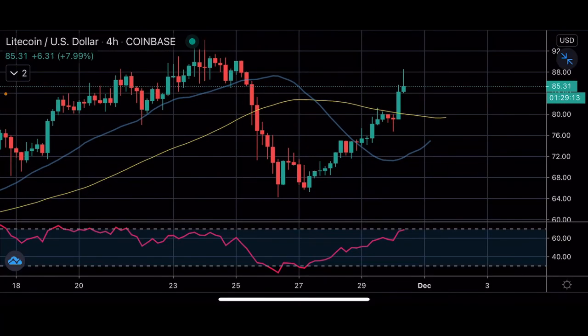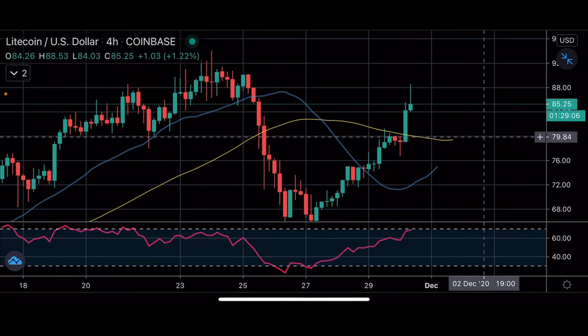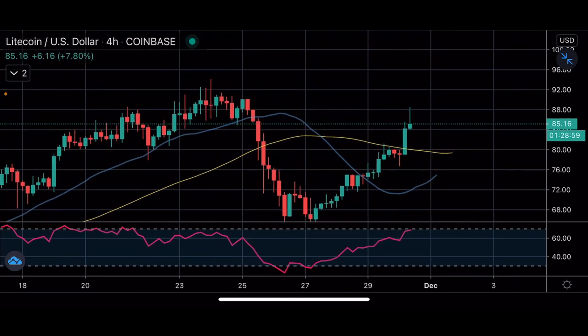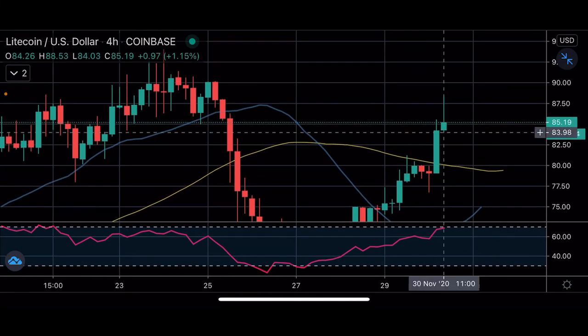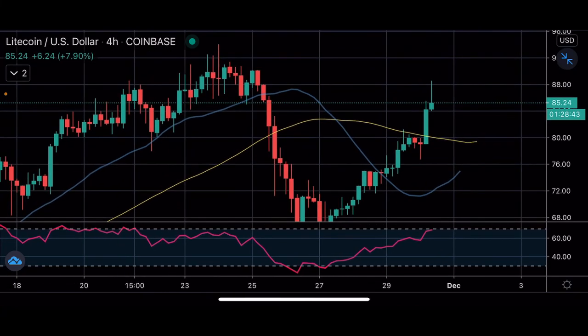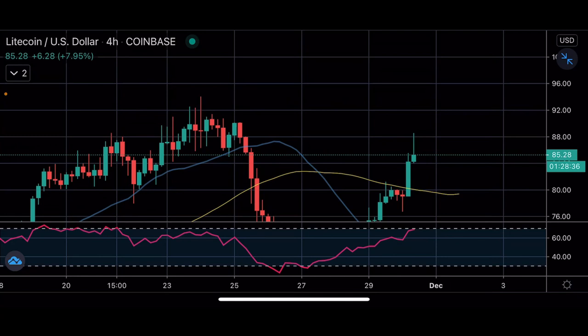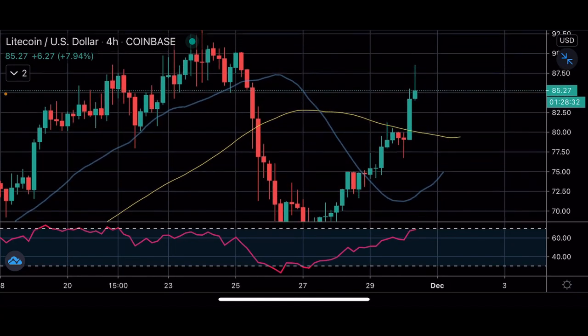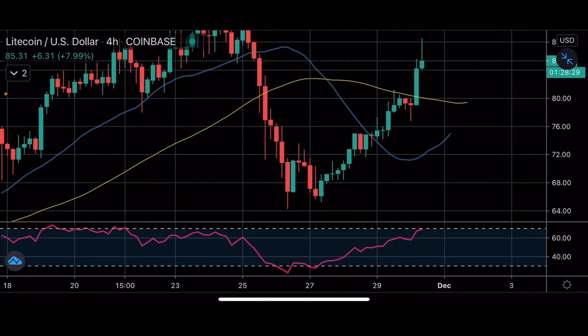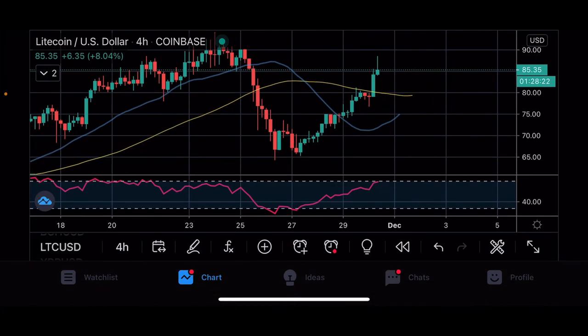Next is Litecoin. For pullbacks, we're looking at the $80 range as the entry. For a breakout entry, we're looking above the current high of $88.50. From there we're looking to hit previous highs around $92–$94, and beyond that we're targeting $100. Those would be our three targets for either of the Litecoin entries we're looking at.